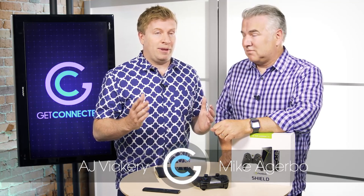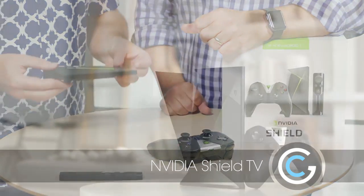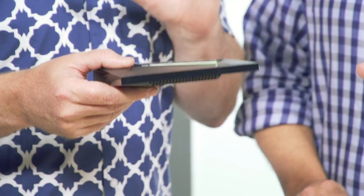As our homes are becoming more connected, the TV starts to play a more important role in the house, and there are more things that you can connect to your TV in order to get content. Today we're going to look at a solution from NVIDIA — it's called the Shield TV, and like an Apple TV or even a Roku TV box, this NVIDIA Shield can do so many things.